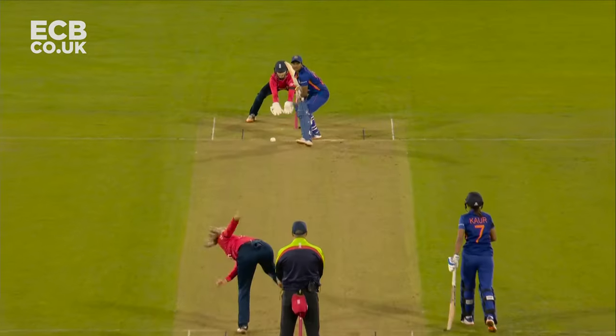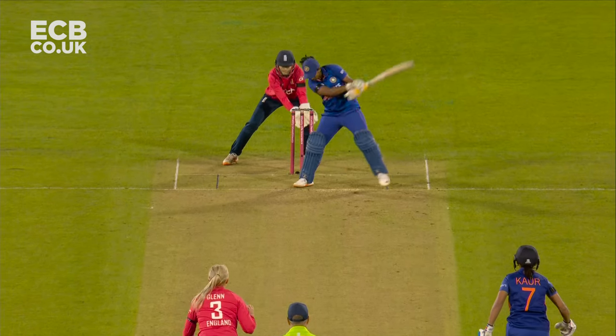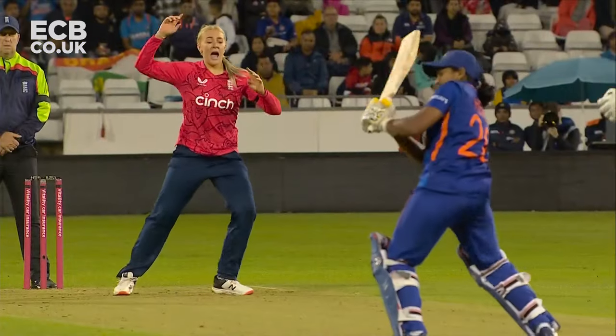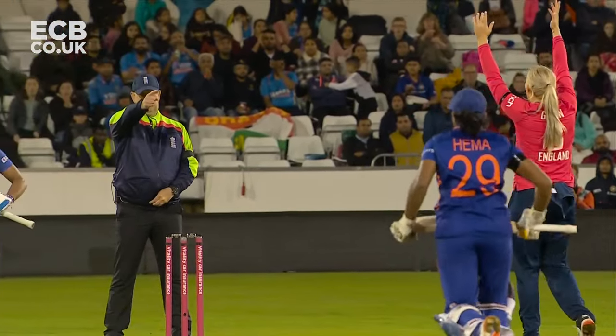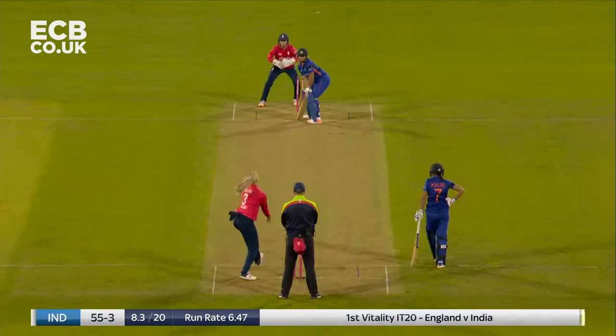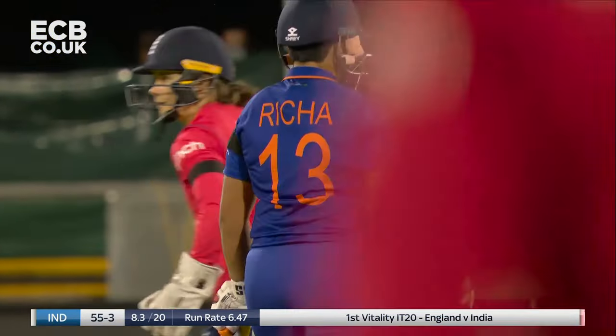I can't imagine this is going to be reviewed. Suggested that she has a wander off yet, hurrying on, just flicking the top of the pad. She's bowled very, very well here — Sarah Glenn. Really impressed with Sarah Glenn.